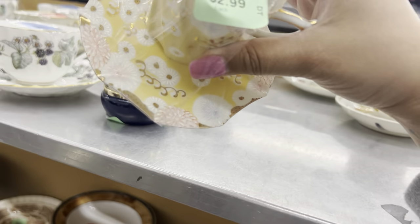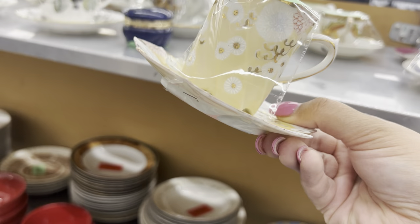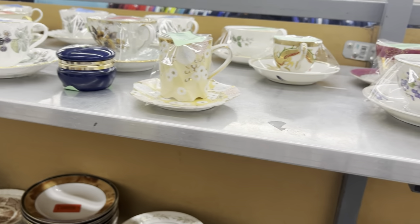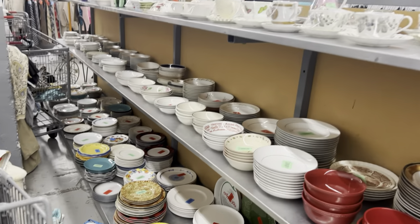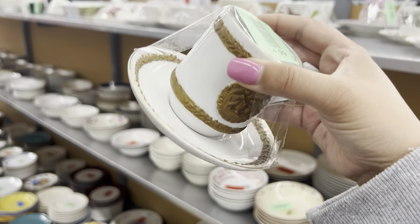Look at these little teacups — they're hand-painted and just gorgeous. Do I want to get into the mix of teacups though? Not this — no, no, dragon ware — I'm just going to move on. I've gotten burned before with the teacups.